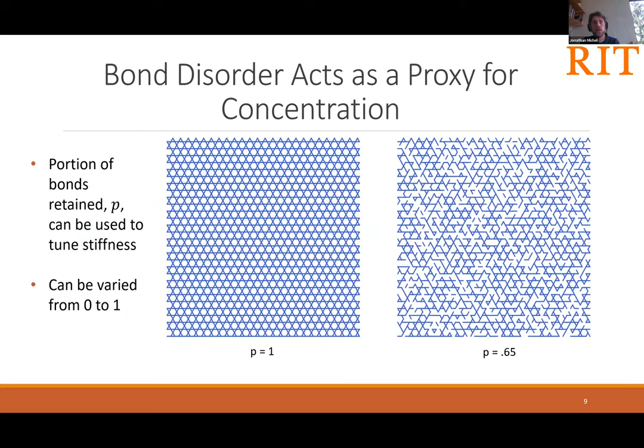We can include only a select subset of the bonds, which serves as a proxy for the concentration of collagen in this model system. We can vary the portion of bonds retained from zero to one. Here I show a case in which all bonds are retained, and a case in which only 65 percent of bonds have been retained. I'm using the nomenclature of bond portion rather than bond occupation probability, and you'll see why that's a useful distinction shortly.